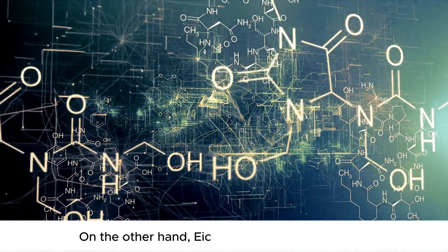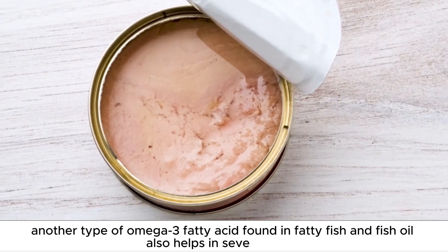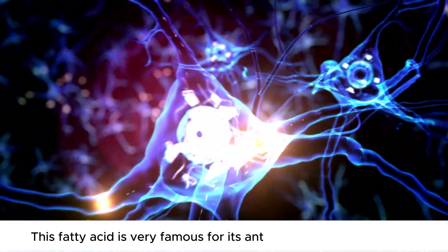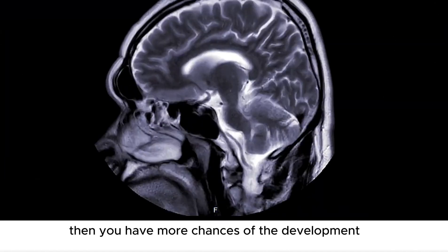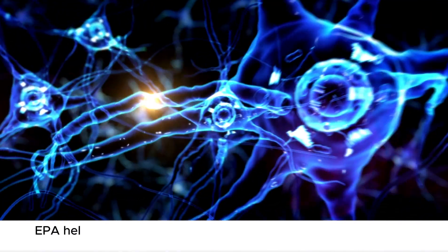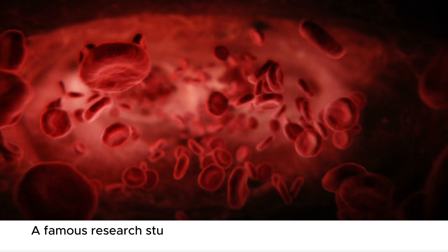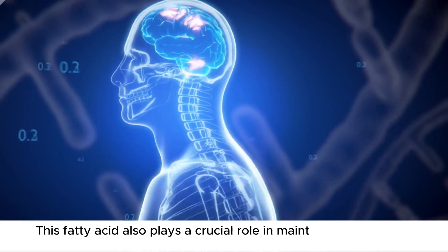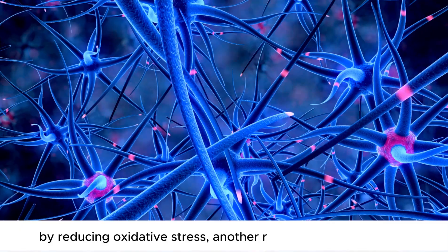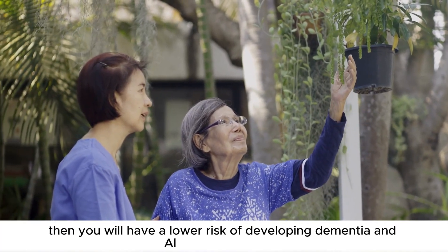On the other hand, eicosapentaenoic acid, or EPA, another type of omega-3 fatty acid found in fatty fish and fish oil, also helps in several ways. This fatty acid is very well known for its anti-inflammatory properties. If you have chronic inflammation in your brain, then you have more chances of developing neurodegenerative diseases like Alzheimer's and dementia. EPA helps in the reduction of this inflammation and helps to protect your brain cells from getting damaged and degenerating. A famous research study suggests that people with higher levels of EPA in their blood had a reduced risk of cognitive decline and better overall brain health. This fatty acid also plays a crucial role in maintaining brain health by reducing oxidative stress, another risk factor for your brain. So if you include this fatty acid in your diet, you will have a lower risk of developing dementia and Alzheimer's disease.